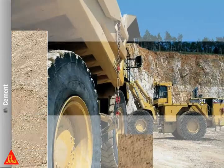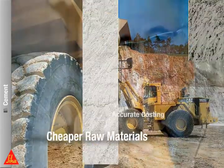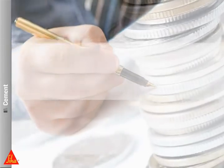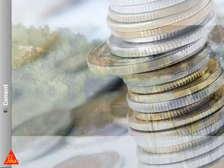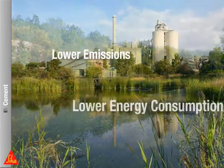Save costs by using a higher amount of by-products and still be able to exceed the required quality standards. Save energy costs and reduce the environmental impact through an optimized production process.